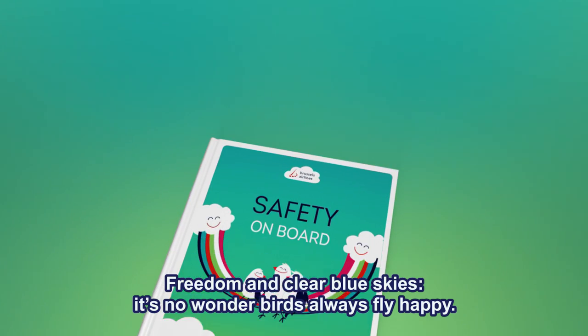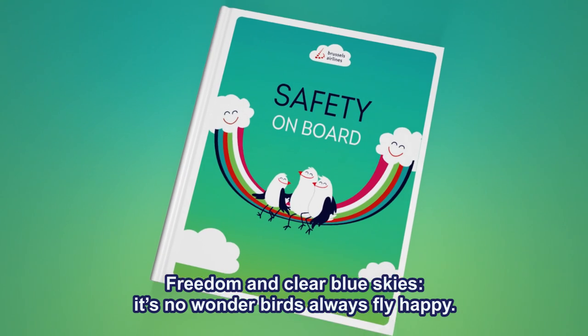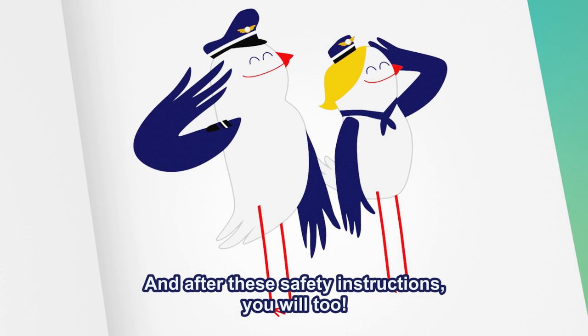Freedom and clear blue skies. It's no wonder birds always fly happy. And after these safety instructions, you will too.